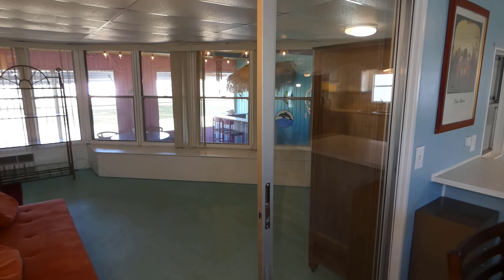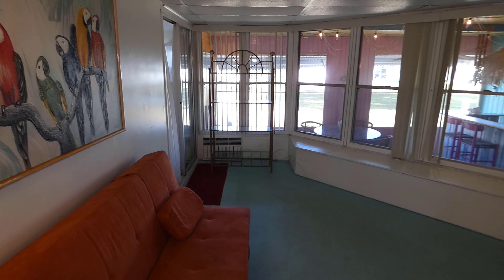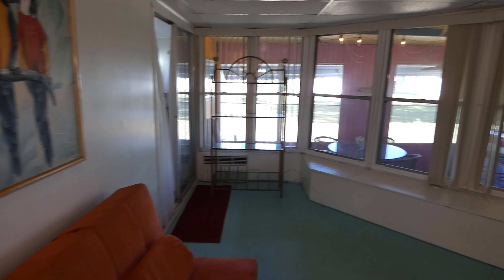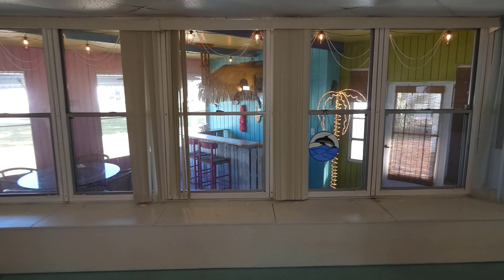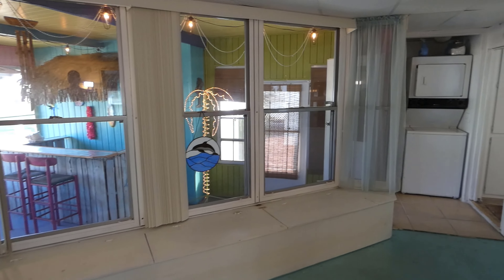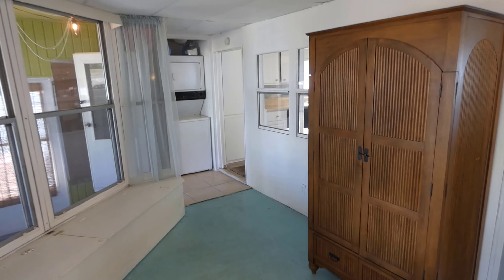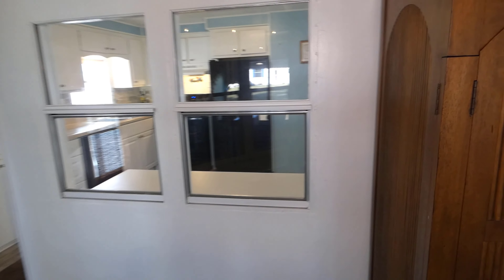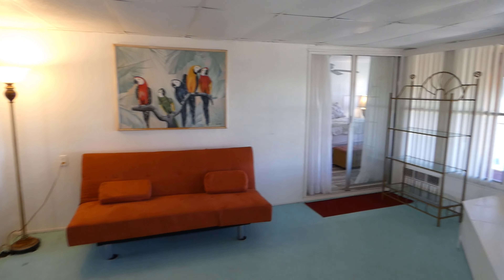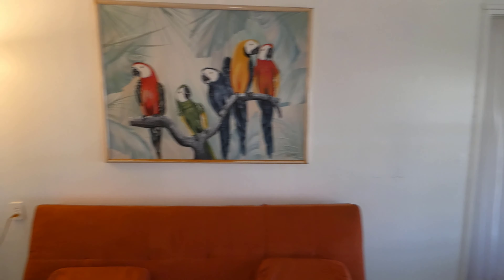We're going to step into this multipurpose room. Triangular shaped, with one entire glass wall, which opens onto a lower-level screen porch with tiki bar — we'll be there in a few minutes. Just giving you the overall view of this room.